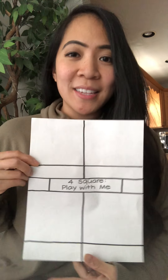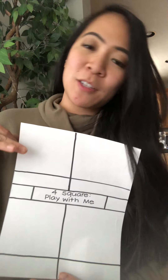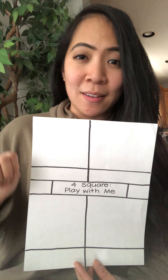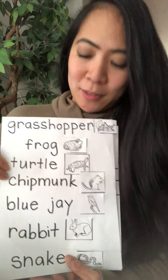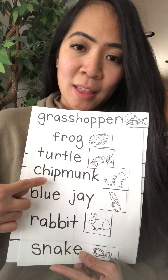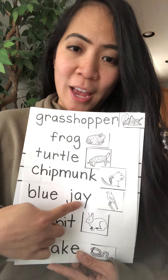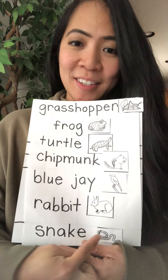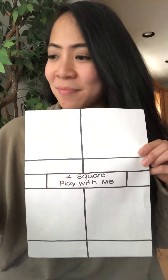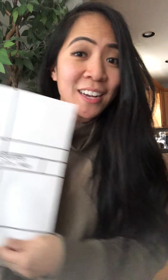Then I'd like for you guys to complete a four square — we've done this many times with different topics. For this four square, I'd like for you guys to pick your favorite four animals from the storybook. Here are the animals you've seen: a grasshopper, the frog, the turtle, the chipmunk, the blue jay, the rabbit, and the snake. You're going to pick four of your favorite animals, write the word in the rectangles, draw their picture in the squares, and don't forget to color your picture as well.